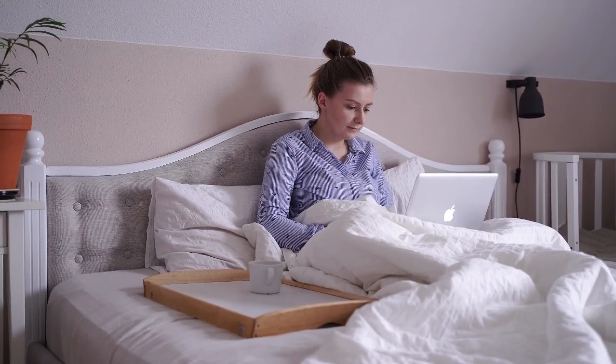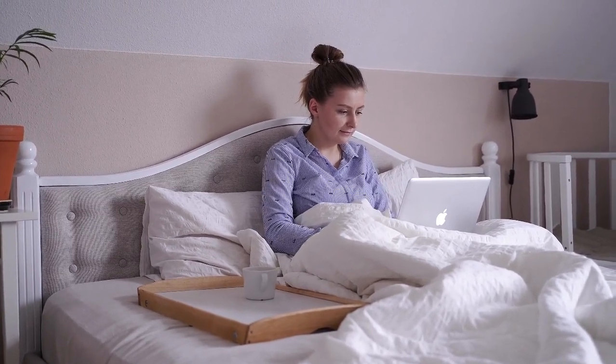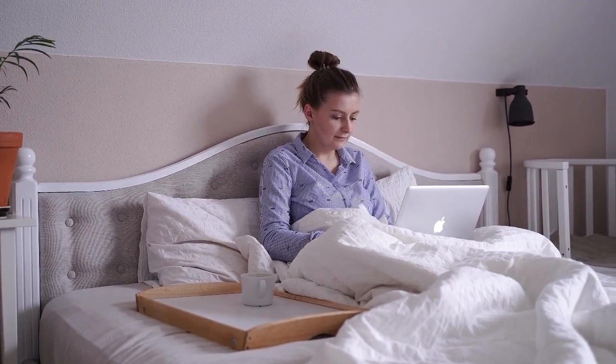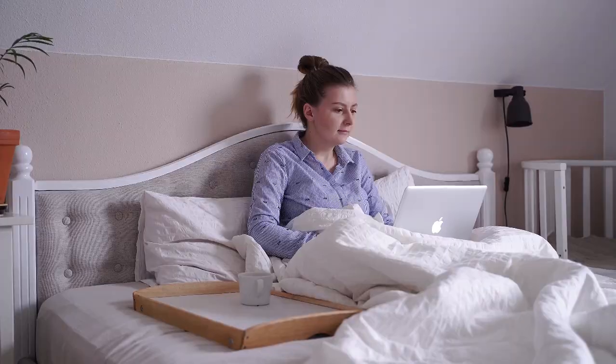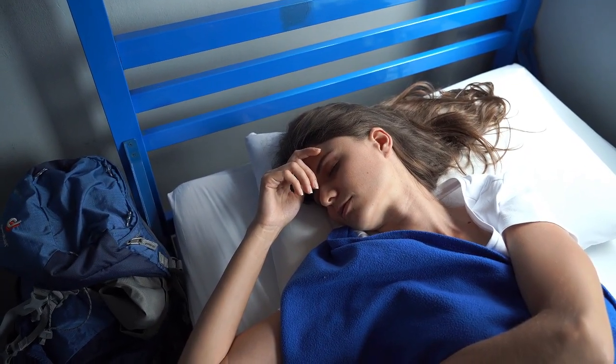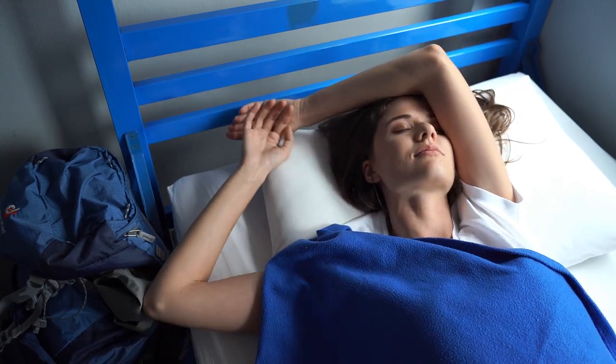Cotton percale sheets are like that trusty pair of jeans you never want to take off. They're crisp, cool, and classic — a staple in any bedroom that values comfort and quality. Cotton percale sheets are made from a specific type of weave that results in a matte finish and a crisp, cool feel.